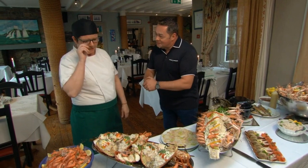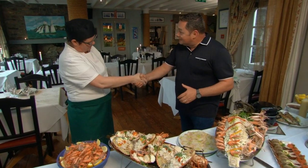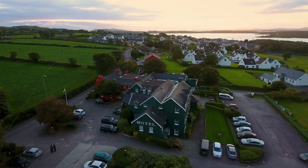Tomorrow we're going to cook the crab and I'll show you how to dress it. Well, listen, have a great night — see you in the morning. Cheers. Thanks for having us.